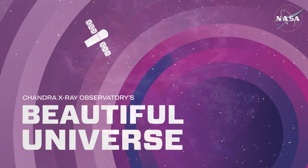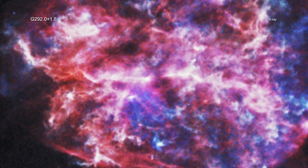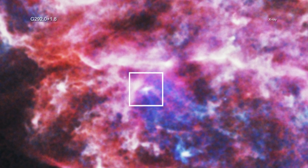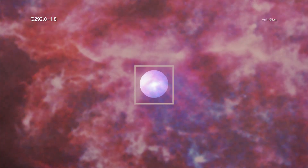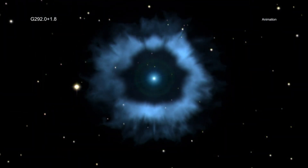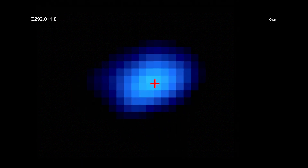Visit Chandra's Beautiful Universe. G 292.0+1.8: a young pulsar is blazing through the Milky Way at a speed of over a million miles per hour. This stellar speedster, witnessed by NASA's Chandra X-ray Observatory, is one of the fastest objects of its kind ever seen. This result teaches astronomers more about how some of the bigger stars end their lives. Pulsars are rapidly spinning neutron stars that are formed when some massive stars run out of fuel, collapse, and explode. This pulsar is racing through the remains of the supernova explosion that created it, called G 292.0+1.8.